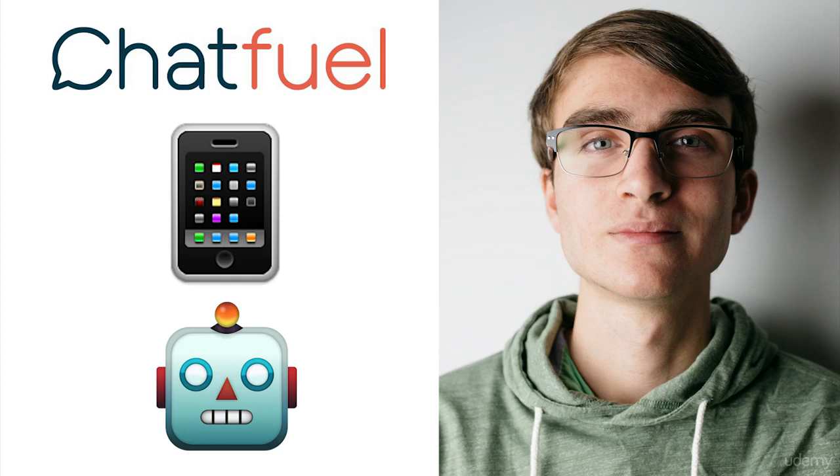Hi there, my name's Andrew Demeter and I've created over 50 bots in the past couple months. Now, bots have existed actually for about the past year, since 2016.